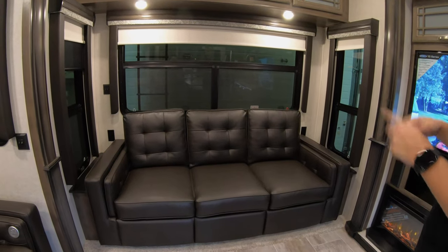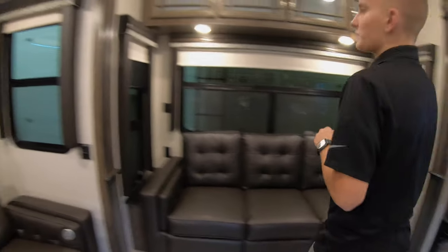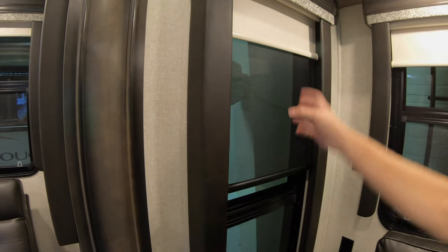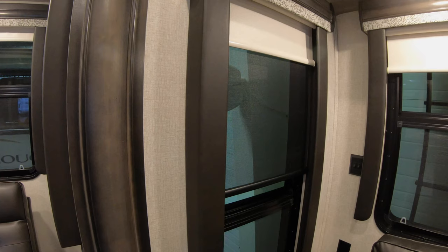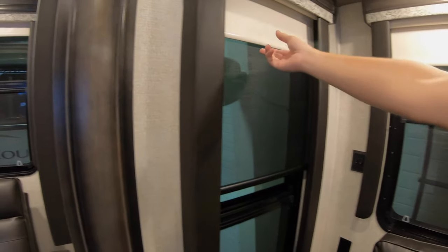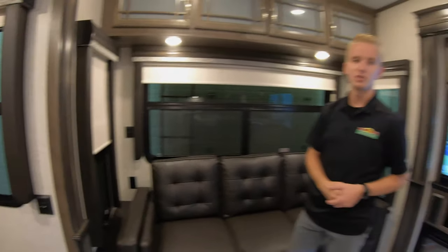Another cool thing I really like about the Montana is the day shades. The day shades come down and allow you to still get some natural light while preventing glare on your TV if the sun is bothering you. We also have night shades that come down as well. These are a lot easier than the regular shades that used to be in coaches.